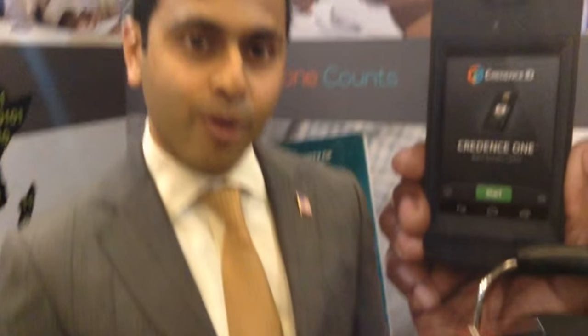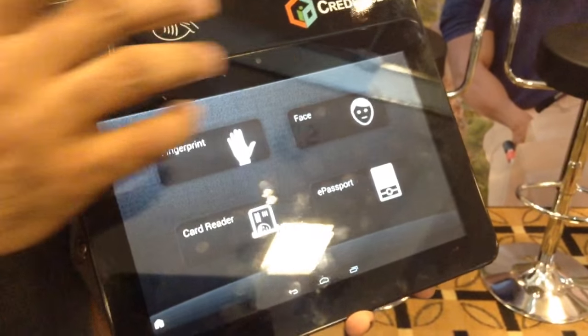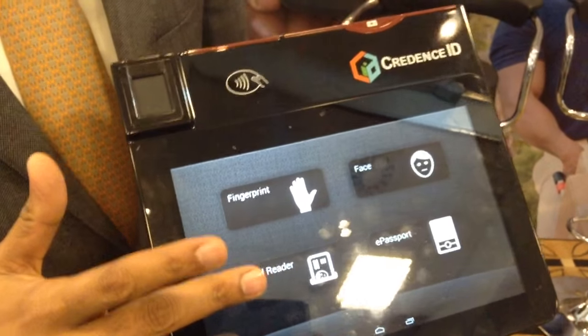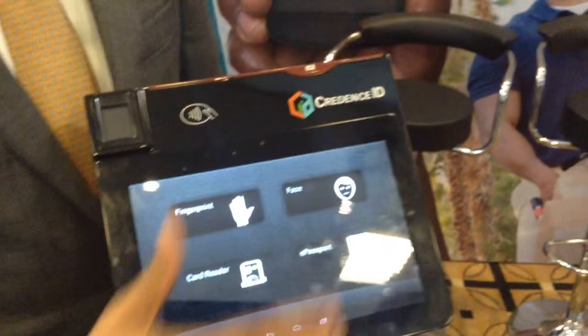It is a one-of-a-kind Android-based secure mobile tablet that combines a FAP30 fingerprint sensor, a front and rear face camera, contact and contactless smart card, and a complete e-passport reader, which is non-swipe.